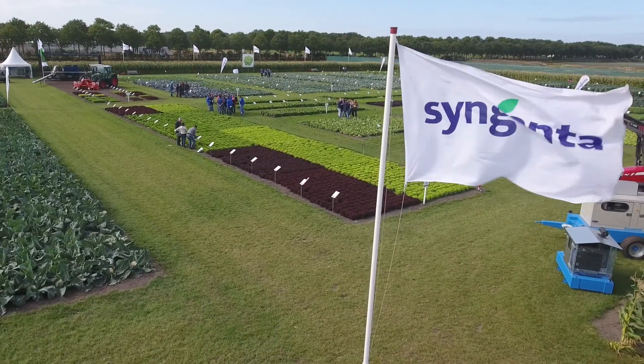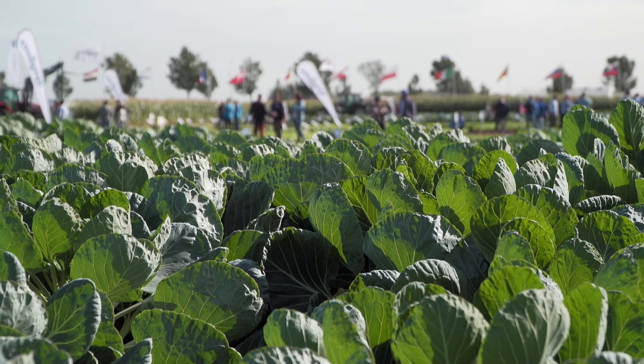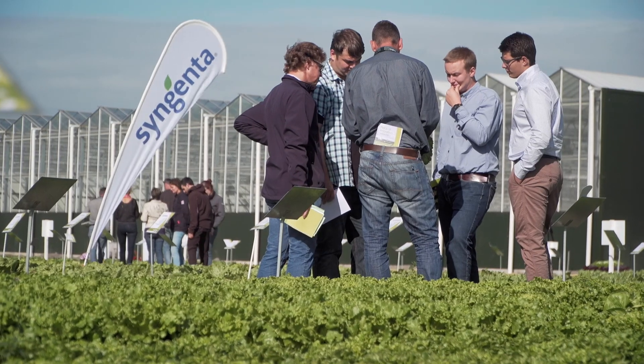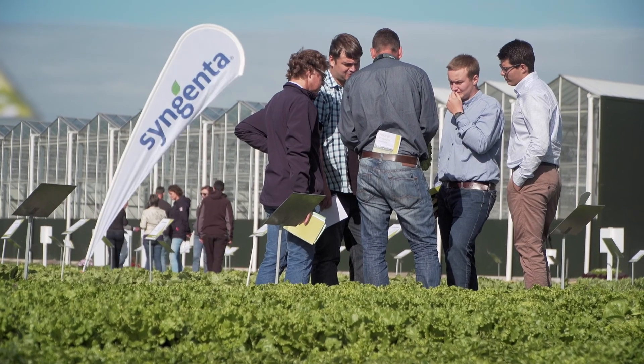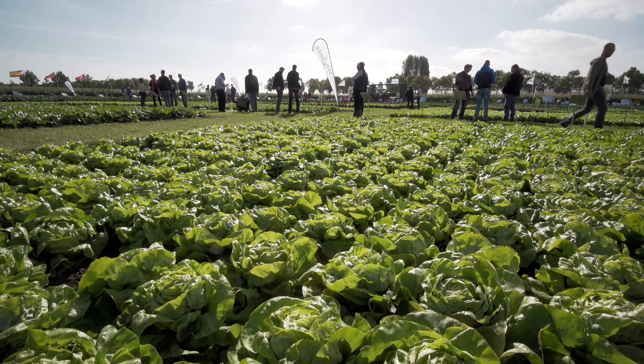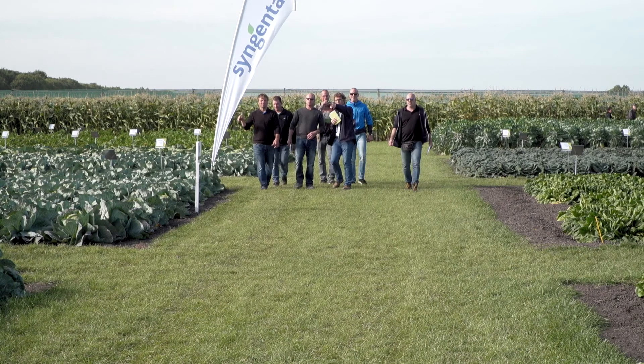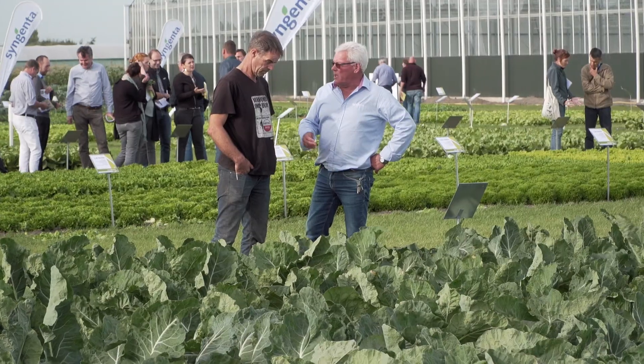It's great to be here on a fabulous day in the Netherlands looking at the portfolio of leafy and brassica, surrounded by a very large number of customers who are excited about what they see. It's a great variety of lettuce, leafy and brassica — not just genetics, but wonderful trade packages. Some of the best things I've seen in many years are demonstrated here at this event. It's just great to be here.